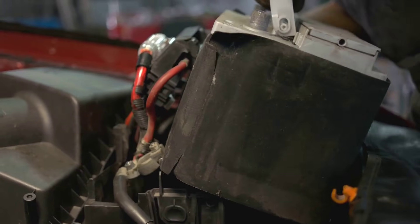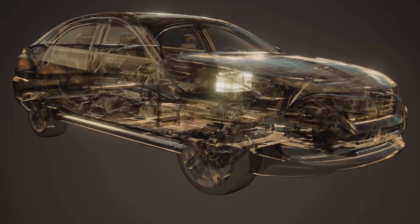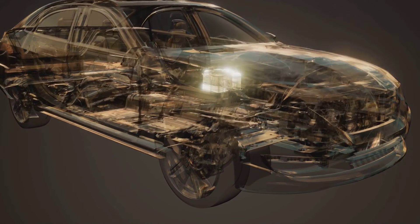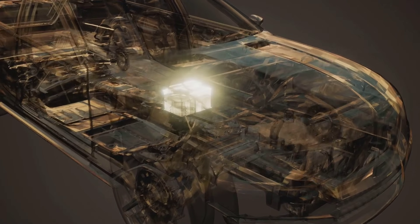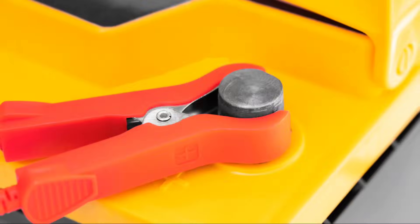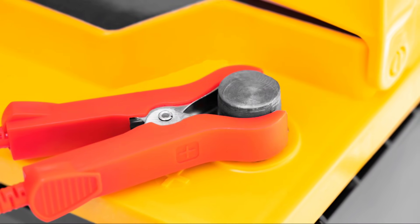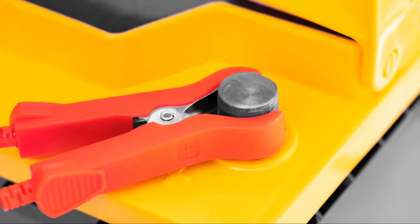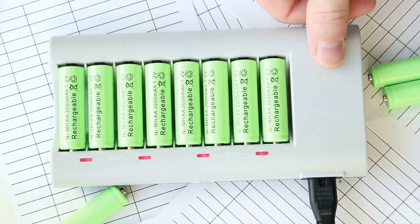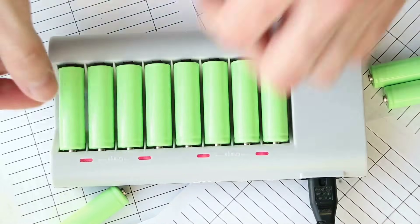The battery is another critical component of the auto stop start system. When the engine is off, the battery provides power to essential electrical systems such as lights, air conditioning, and infotainment. To handle this increased demand, vehicles with auto stop start systems often feature more robust batteries than those without the technology. These batteries are designed to handle the frequent charging and discharging cycles associated with the system's operation.